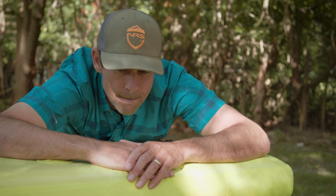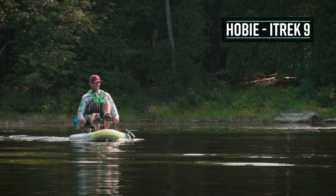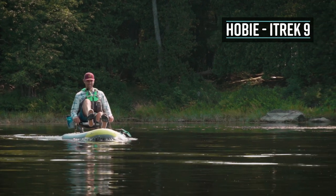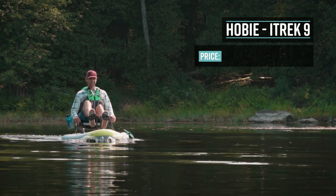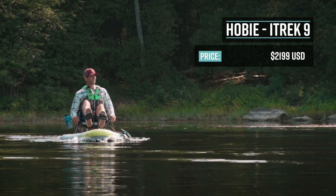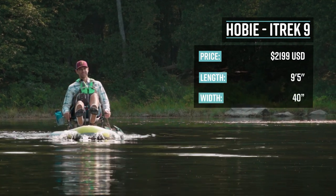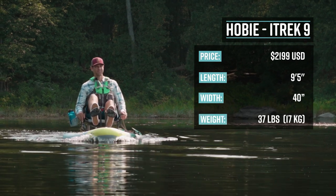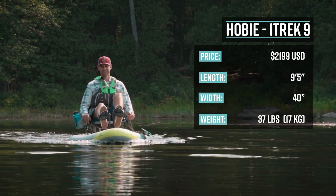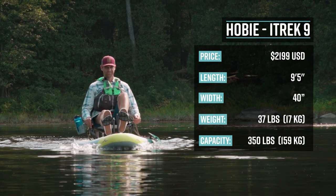Now portability is a huge factor for a lot of people, and this next kayak not only is portable but it has another very unique feature. Last but certainly not least, Hobie's Eye Trek 9. Hobie's Eye Trek 9 is an inflatable pedal kayak — or pedal board, whatever you want to call it. It retails for $2,199 US dollars. It's 9 feet 5 inches long, 40 inches wide, weighs 37 pounds or 17 kilos in total, and has a capacity of 350 pounds or 159 kilos.